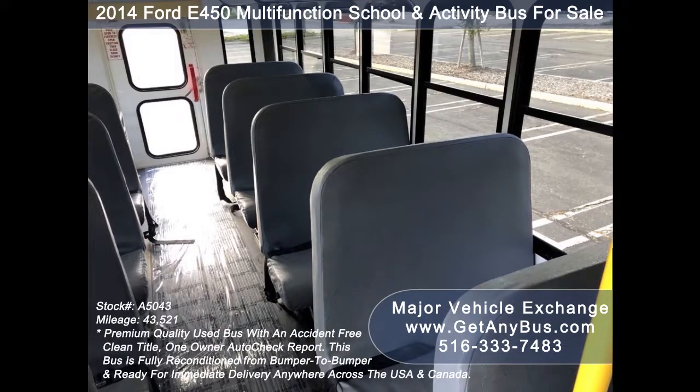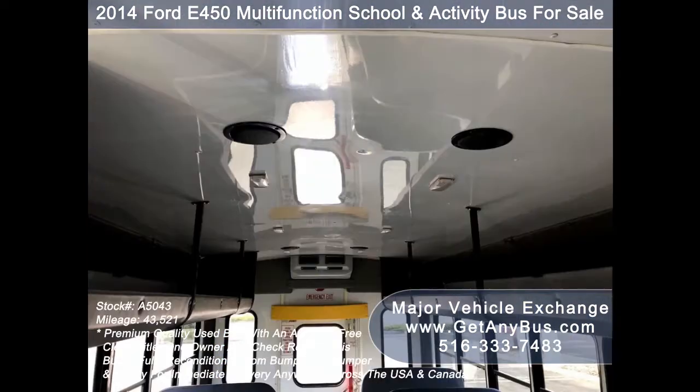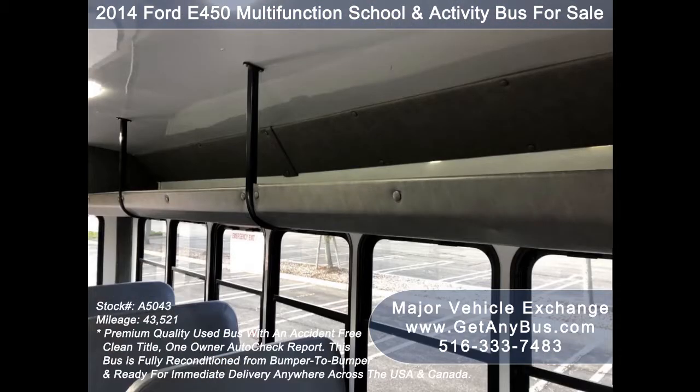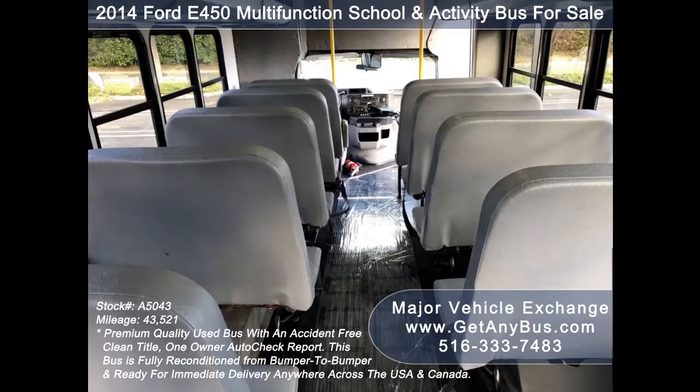The seating arrangement of this bus from GetAnyBus.com is perfect for your school, team, camp, transportation company, church, adult and retirement home, handicap facility, hospital, or college.